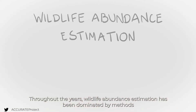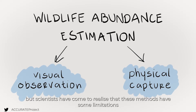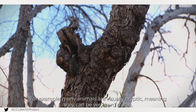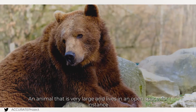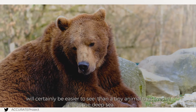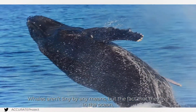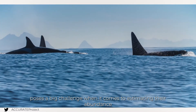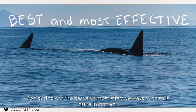Throughout the years, wildlife abundance estimation has been dominated by methods like visual observations and physical capture. But scientists have come to realize that these methods have some limitations. For example, many animals are visually cryptic, meaning they can be very hard to see, whether because of their size, color, or type of habitat they live in. An animal that is very large and lives in an open space will certainly be easier to see than a tiny animal that lives in the deep sea. Whales aren't tiny by any means, but the fact that they live in the ocean, often deep underwater, and are widely distributed poses a big challenge when it comes to estimating their abundance.